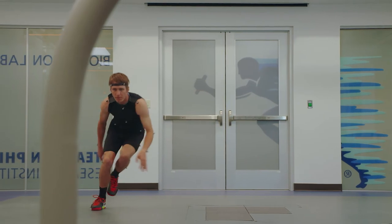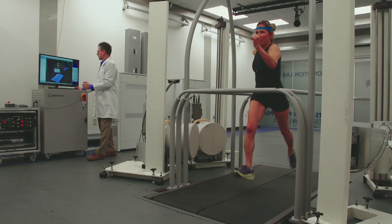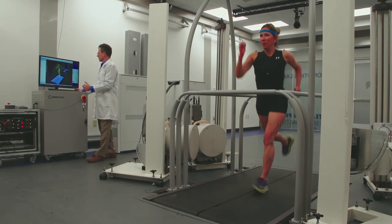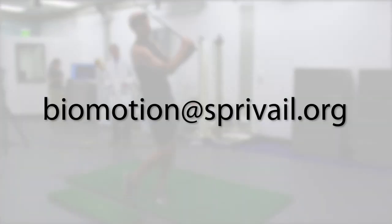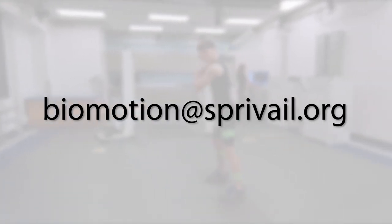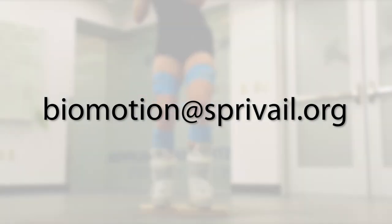Research at the Stein and Philippon Research Institute, particularly in the Biomotion Lab, is heavily dependent on the volunteer time of members of our community who come in and participate in our research studies. We depend on people like you. We're aiming for about 30 men and 30 women. If you're interested in participating, please send us an email at biomotion@spryvale.org, and we would love to have you participate either in this study or some of the other projects that we have going on.